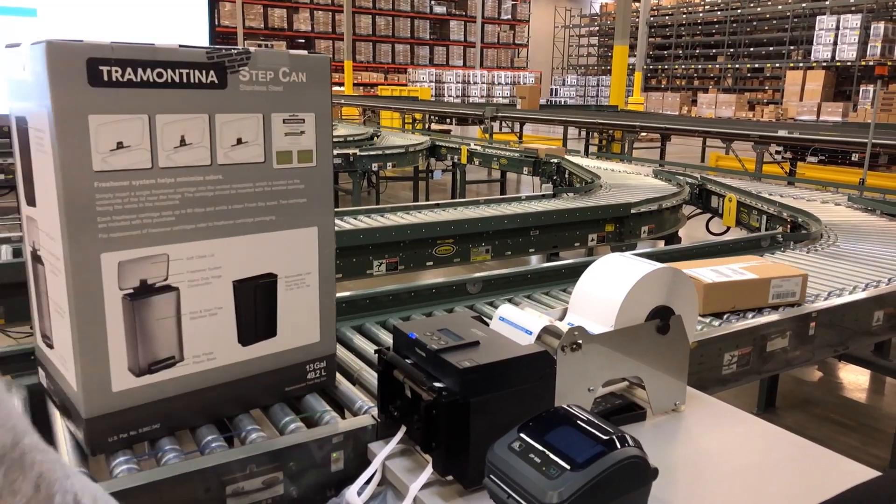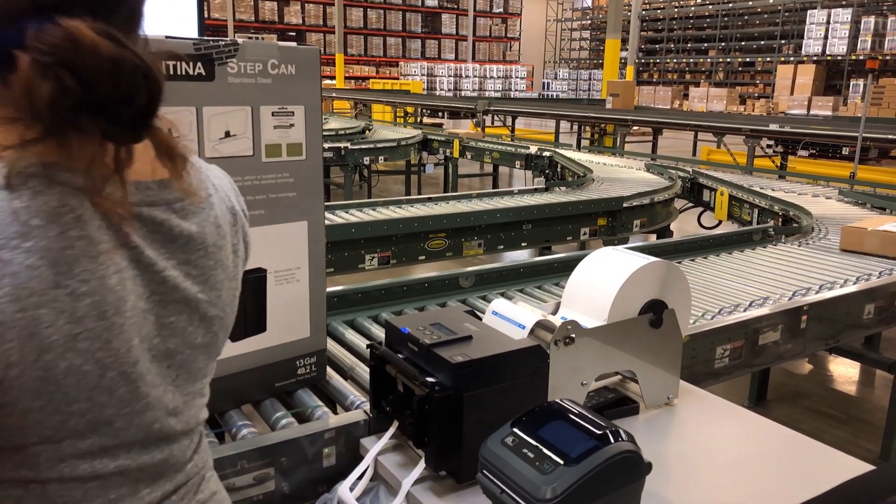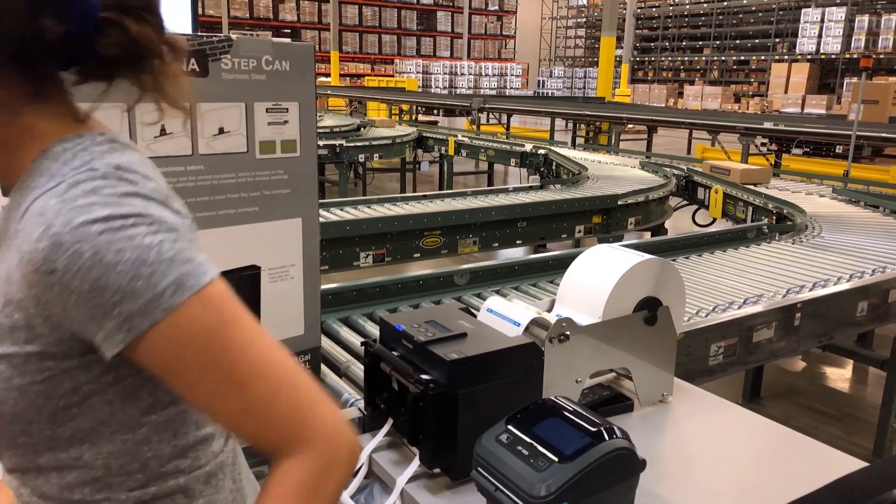Since the introduction of duplex labeling, all they have to do is apply a label. On the back side of the label, it's an enclosure list already. So we went from about two per minute to now we do about six per minute — about a two hundred percent increase. Plus we don't waste paper. We don't apply plastic to our cartons.